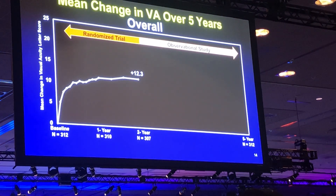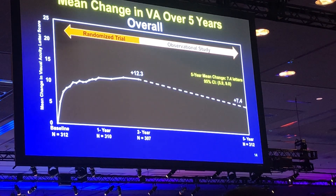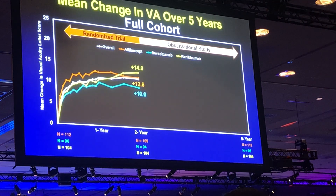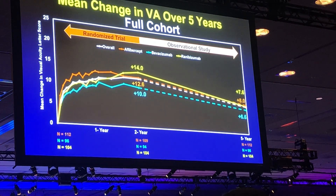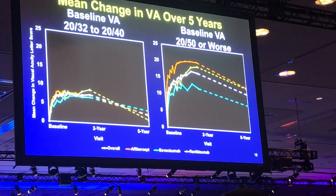At the five-year visit, the mean gain in vision overall for the group was 12 letters at two years, but by the five-year visit this had declined five letters to a gain of seven letters. So there was still a gain from baseline, but it had decreased. When looking at vision by baseline treatment assignment, we saw a similar and parallel decline with all three agents. The same parallel decline from two years to five years was also seen in both the better-vision and worse-vision baseline subgroups.